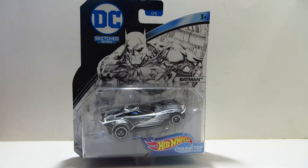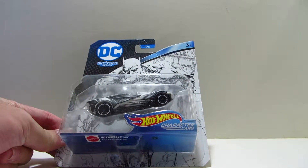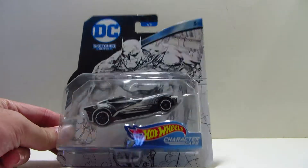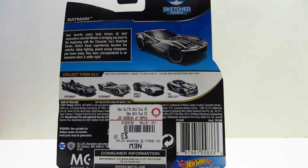Hello guys, it's PowerFish here today. I'm going to be unboxing this Hot Wheels car. This is the Hot Wheels character car Batman, part of the DC Sketch Series. So they got some pretty cool decoration. I bought this at GameStop back in Las Vegas in the Fashion Mall.